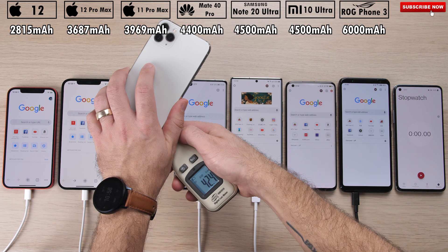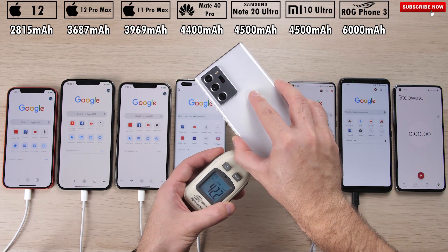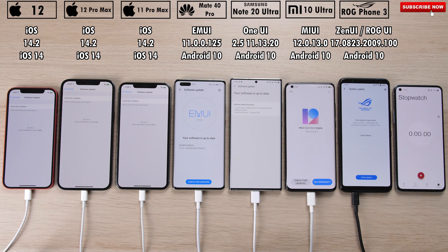Moreover, how does its successor, the iPhone 12 Pro Max, compete in this real-life battery drain test? We have the smallest battery all the way on the left-hand side, being the iPhone 12, and we have the largest cell all the way on the right, being the ROG Phone 3's massive 6,000 mAh cell.